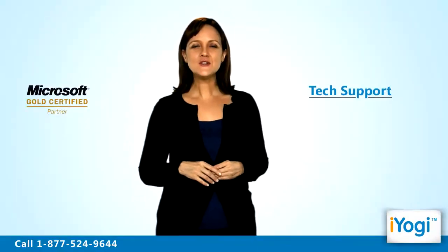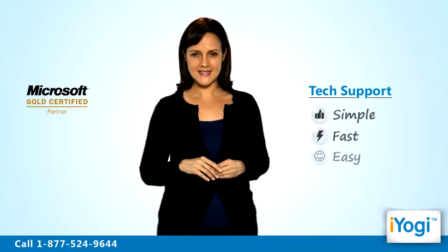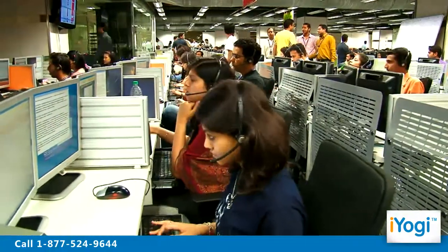Fixing issues with Windows 7 firewall setup is now simple, fast and easy. Just breathe and relax while our tech experts solve your problems remotely via the internet.